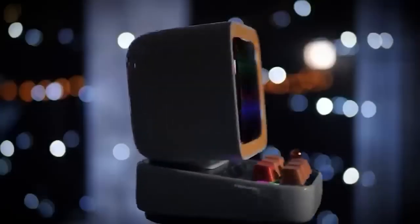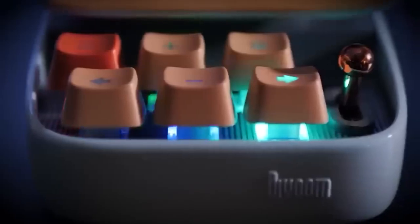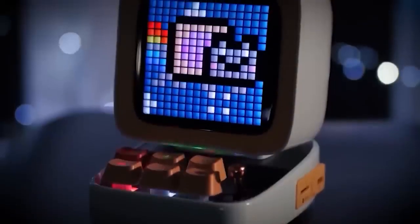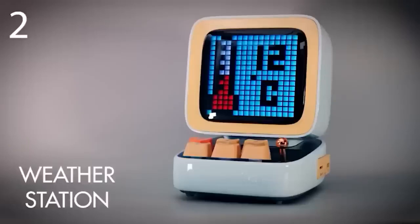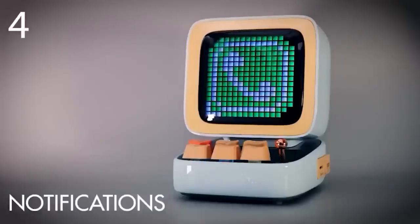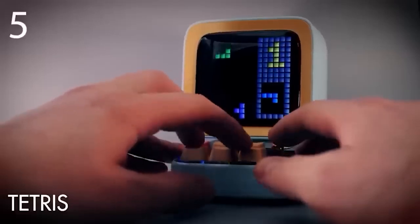I bet this speaker will make everyone excited. What makes it different from others? It features programmable LEDs, a unique retro design reminiscent of computers from the 90s, and mechanical button controls that gamers will likely appreciate. The Pixel smart speaker connects via Bluetooth, and all basic controls are managed through an application on your smartphone.